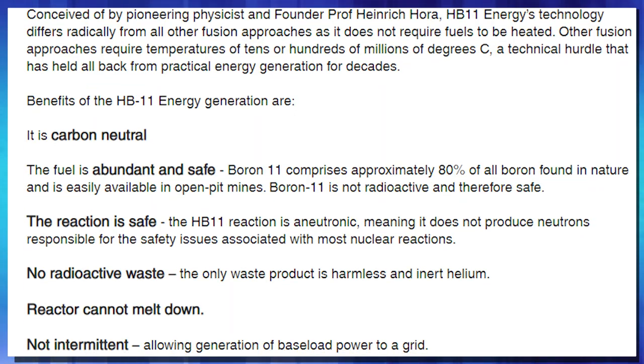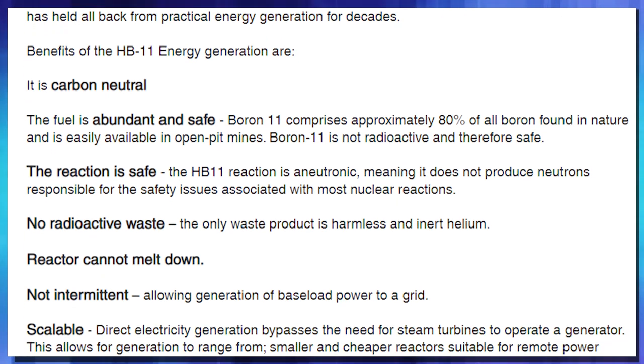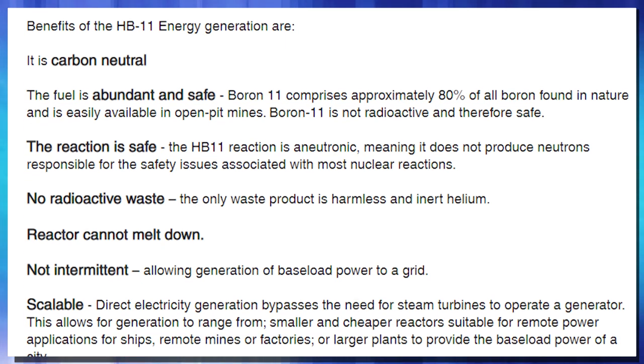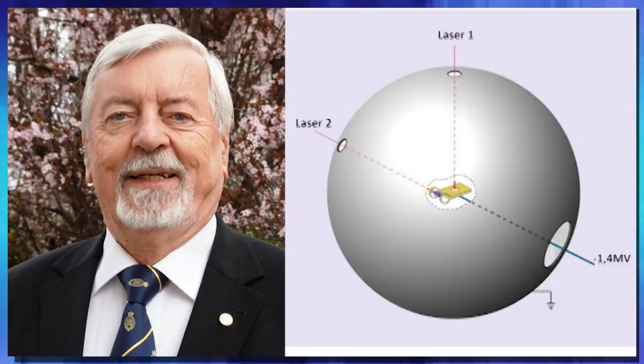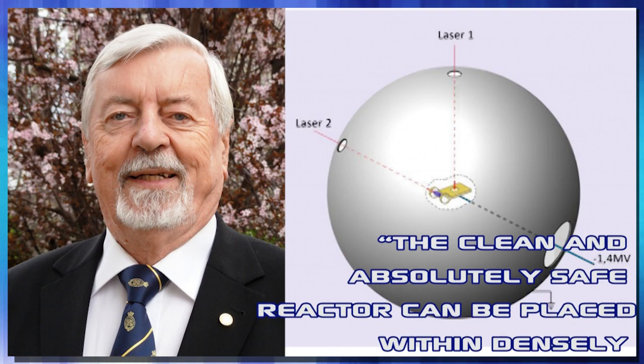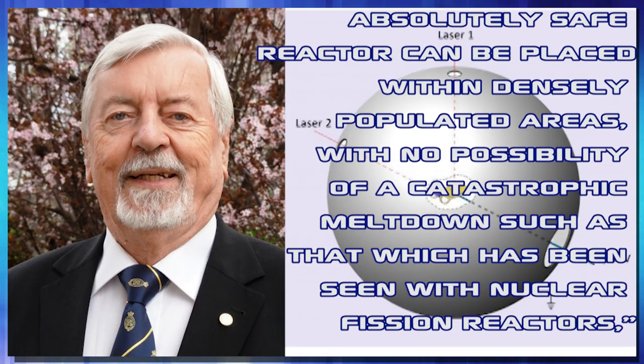That is telling you something. There are also other benefits to this system. They say it is carbon neutral, the fuel is abundantly available and safe, the reaction is non-neutronic — so you're not making radiation, no radioactive waste, the reactor cannot melt down, and this is non-intermittent power, meaning the power can be delivered directly to the grid without storage. And once it creates fusion, the only byproduct is helium — and we're running out of helium, so that's a win-win. As Professor Hora said, the clean and absolutely safe reactor can be placed within densely populated areas with no possibility of a catastrophic meltdown, such as that seen with nuclear fission reactors.